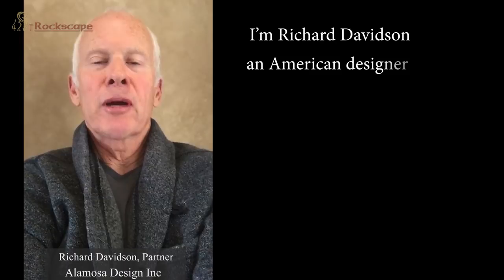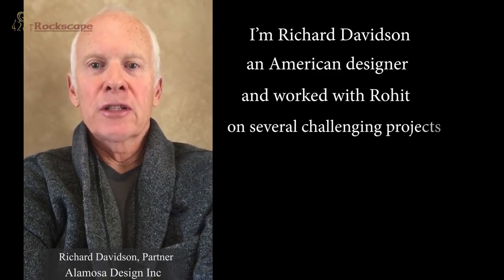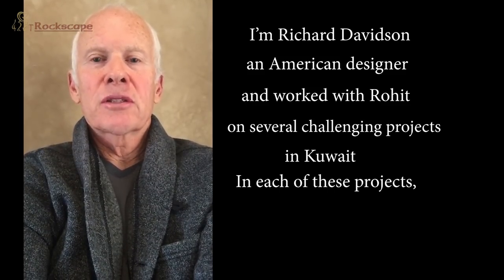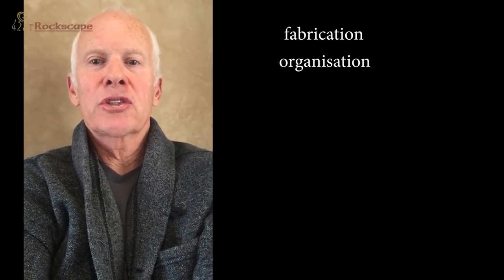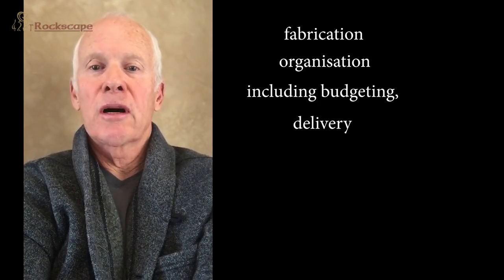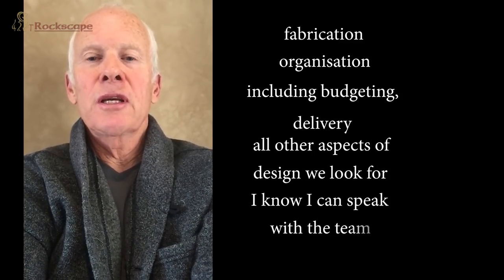My name is Richard Davidson. I'm an American designer and I've worked with Rowett on several very challenging projects in Kuwait. In each of these projects, Rowett has worked at the highest levels of fabrication and organization, including budgeting, delivery, and all the aspects of design that we look for.